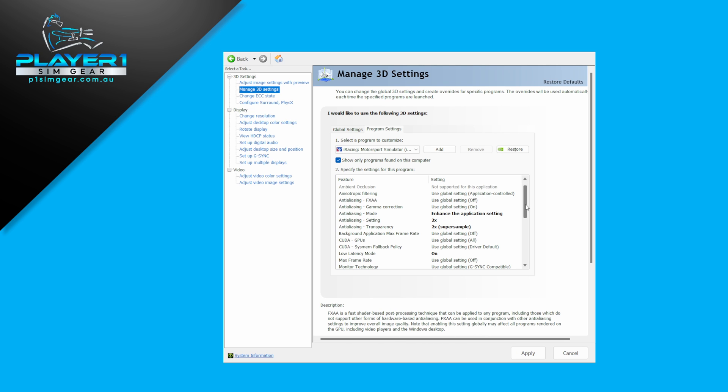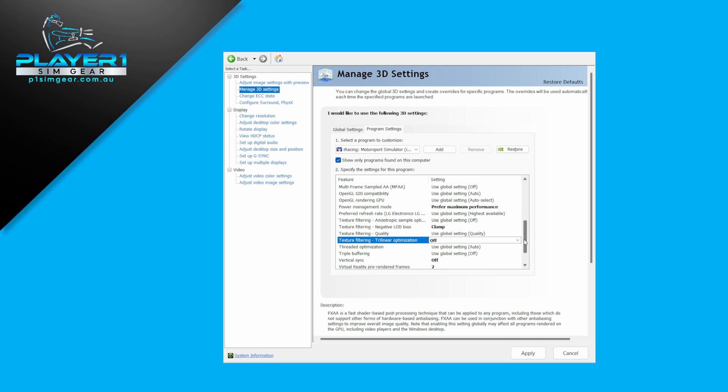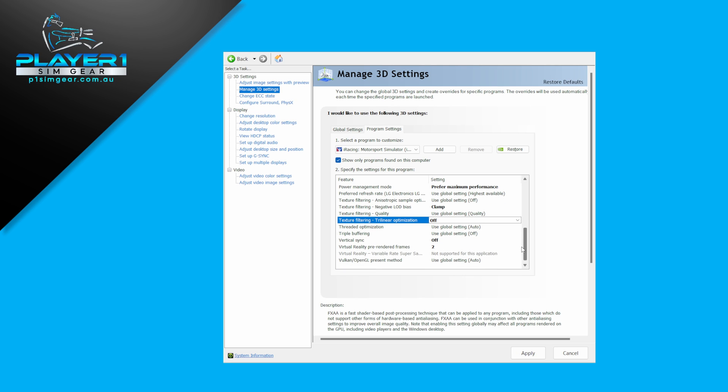The anti-aliasing transparency super sample was the biggest one for getting rid of shimmers in the distance — even at native resolution you do see some shimmering. Low latency mode on, prefer maximum performance in power management, clamp the negative LOD bias, disable the trilinear optimization, vsync off, and set virtual reality pre-rendered frames to two. Setting it higher gets a bit smoother but at the expense of latency.